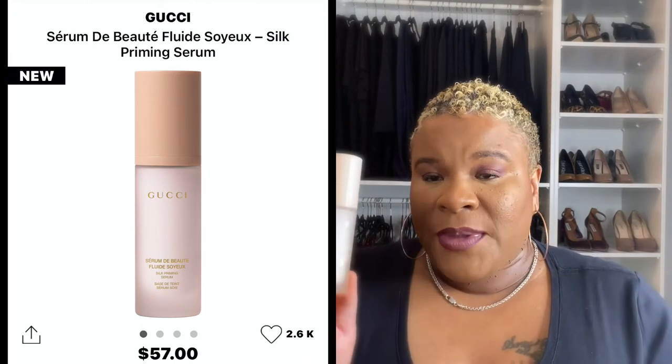First, I'm going to get out of the way one that I feel does not work for textured, oily skin. I think it works great for normal to dry skin — even if you have dry skin with texture it could still work — and this is the Gucci Silk Primer Serum. This is so hydrating, but that's not a good thing for somebody who's extremely oily. I tried this and in an hour I was an oil slick. It smells great, goes on really nice, feels like a serum, but this is not the best for oily skin.